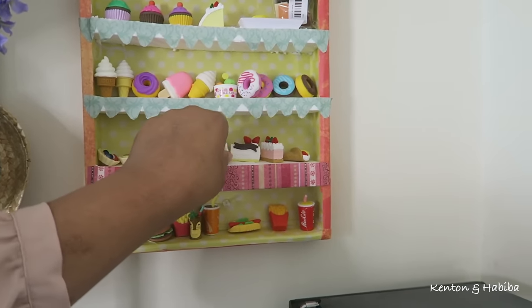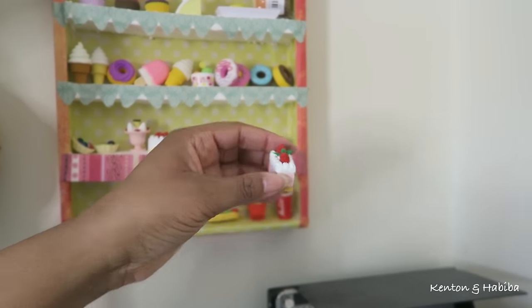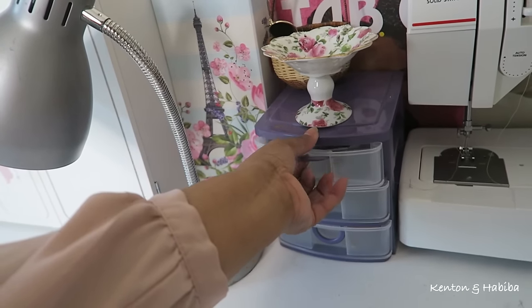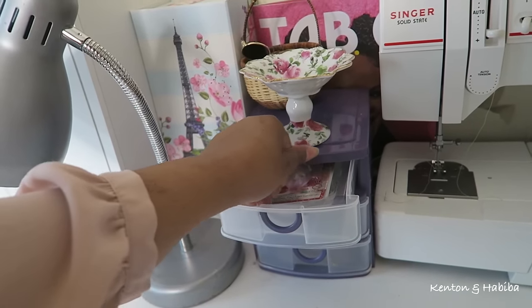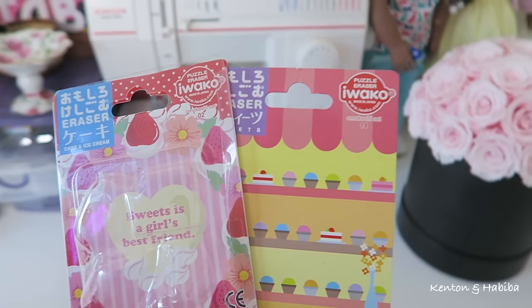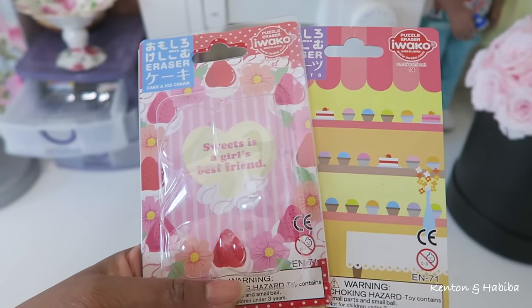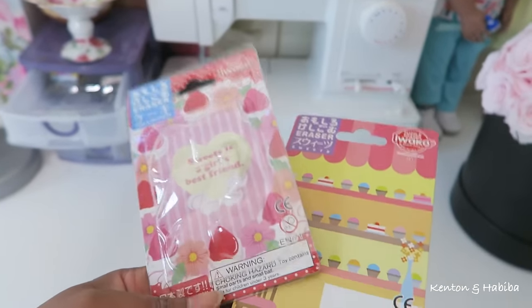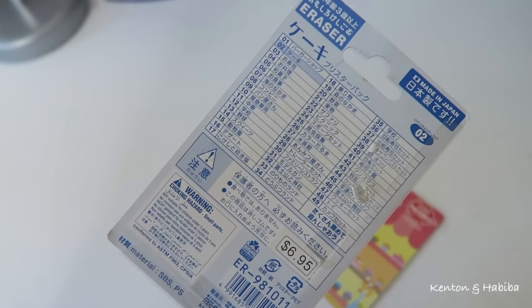Would you like some pancakes? I think they're so cute! I just wanted to show you the brand in case you're curious — it's Iwako, made in Japan. Comment below if you've heard of this brand or if you or your children collect this stuff. This is what it looks like with the lights off and just the little sparkly lights above.